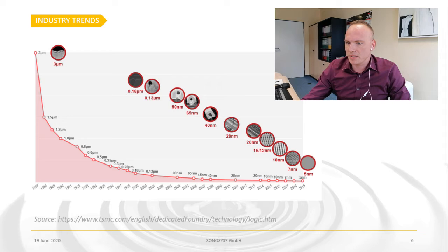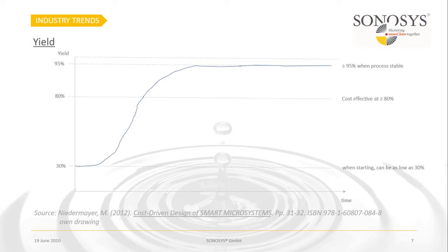This is why the cleaning steps in the manufacturing process are becoming so important — you want to minimize defects. Looking at yield, which depends on defects, in the beginning of a process it can be as low as 30%, then scaling up steeply. It becomes cost-effective above 80%, which is usually reached rather quickly depending on the process, number of masks, and structure used. From there you can go on to 95% or higher yield, getting the most out of the wafer.